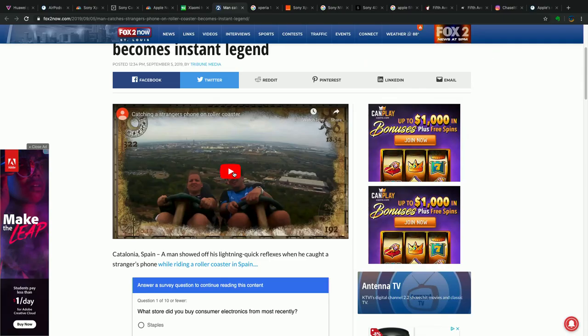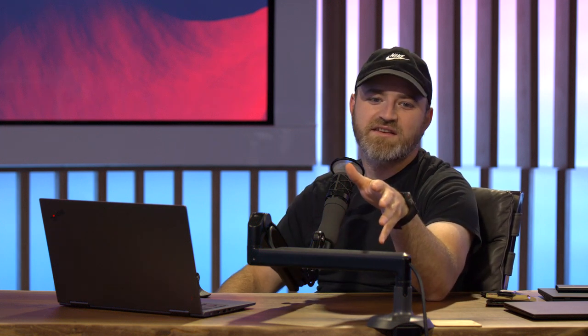Last one: a cool viral video — 'Man catches stranger's phone on roller coaster and becomes instant legend.' It's such an internet headline. The guy is from New Zealand and was at Port Aventura World Theme Park in Spain. The video captures his experience on the roller coaster.